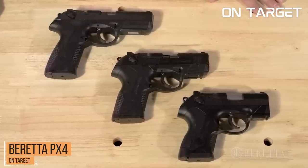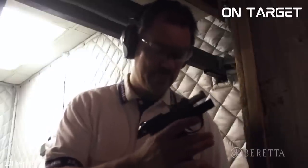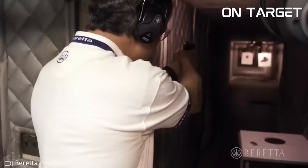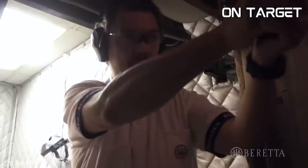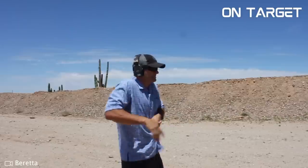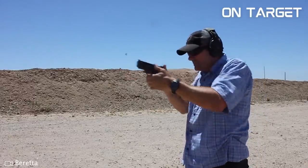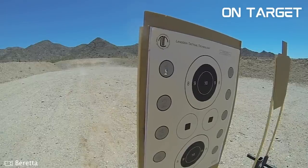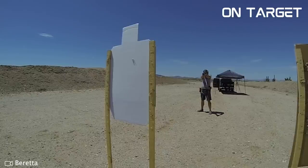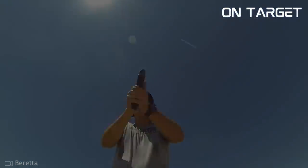Let's start our list with number 10, the Beretta PX4. The Beretta PX4 is a polymer-framed semi-automatic pistol that's been making waves in the firearm world. The PX4 has a frame constructed from lightweight fiberglass reinforced polymer. It has a rotating barrel system that reduces felt recoil, making for an accurate and smoother shooting experience. The pistol also features an ambidextrous decocker and has been praised for its single-action accuracy.